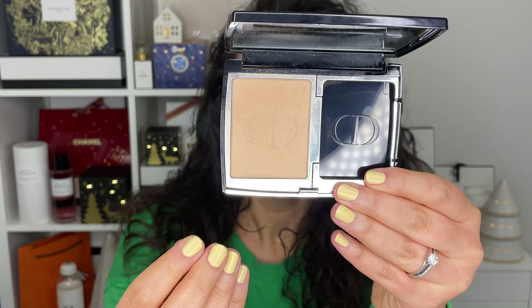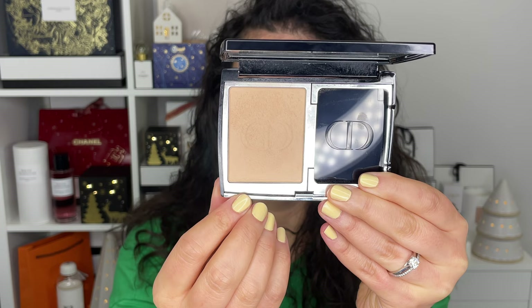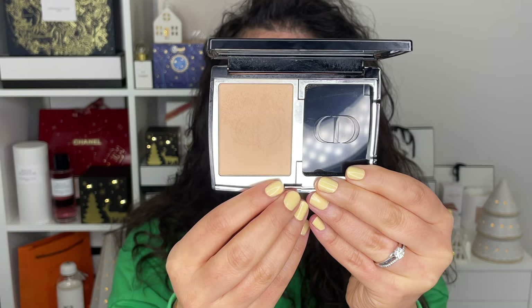This is a powder matte foundation — the Dior Forever Natural Velvet. This is a compact foundation that has a velvet matte finish, and I use the shade 3N Neutral. What shocked me the most is that I have dry, dehydrated skin, so if you told me that a matte powder velvet finish foundation would be something I would enjoy, I would have thought you were a liar completely.